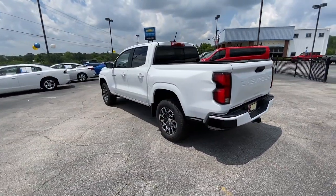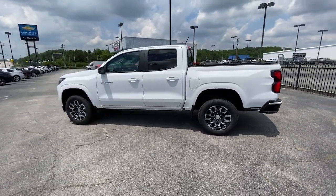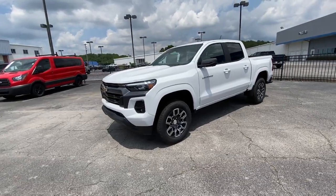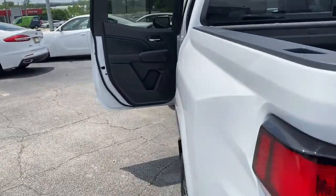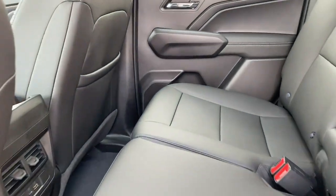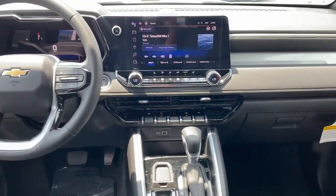These are just some of the great options this vehicle comes with: heated steering wheel, Apple CarPlay and/or Android Auto, wireless charging station, navigation system, keyless entry, heated driver's seat, lane keeping assist, satellite radio, fog lamps, and adaptive cruise control.